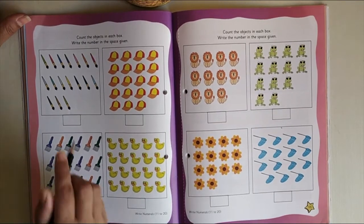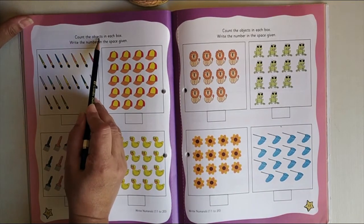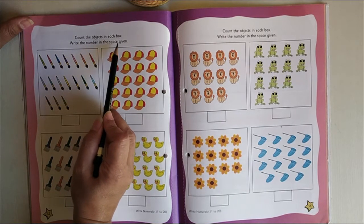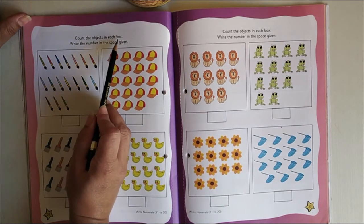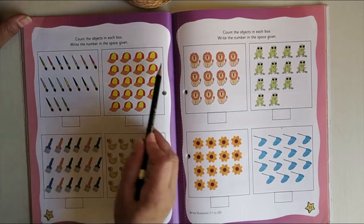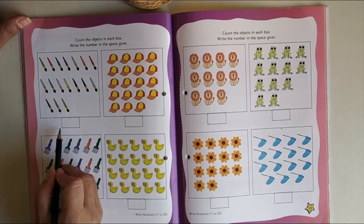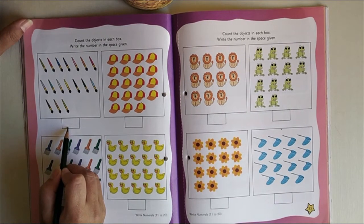The instructions given on top are: count the objects in each box and write the number in the space given. I am going to read one more time — count the objects in each box. So we are supposed to count the objects in each box. There are so many boxes, and we need to count them and write the number in the small box provided.